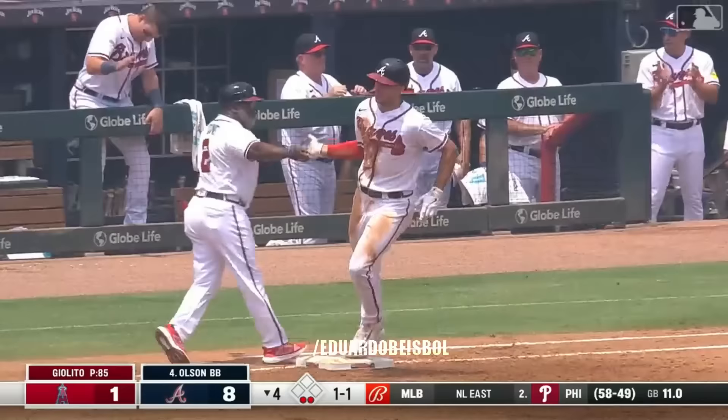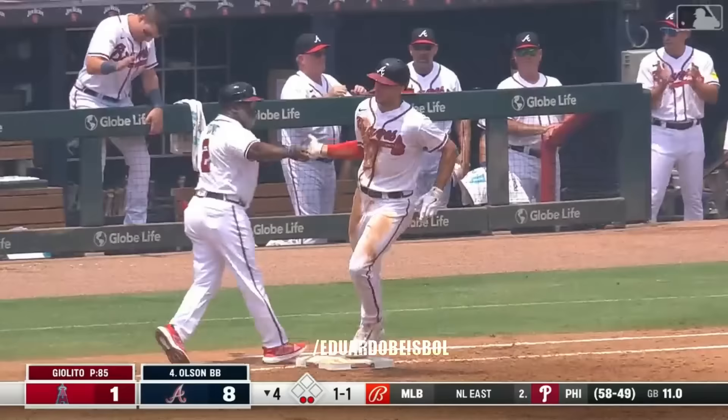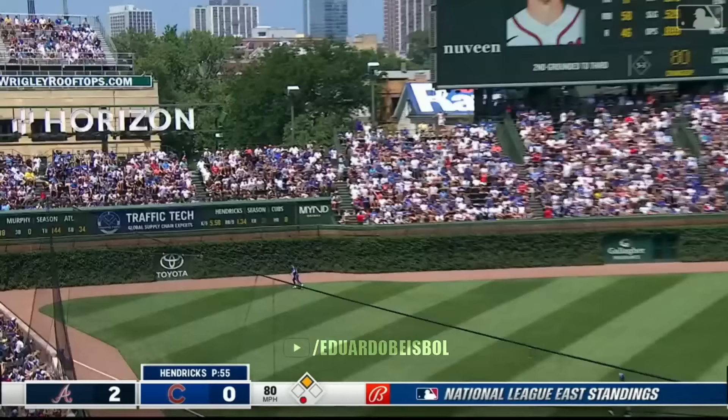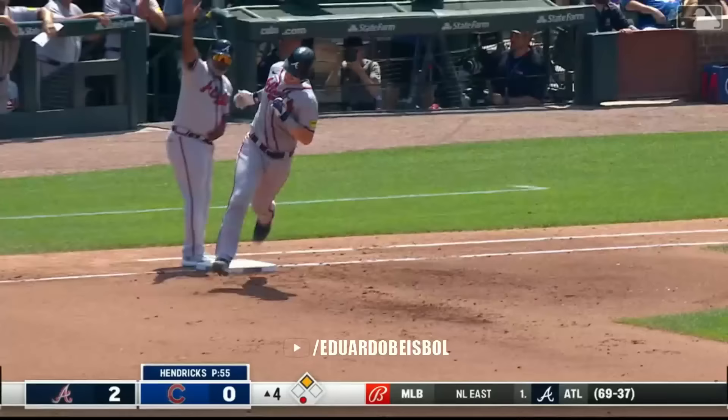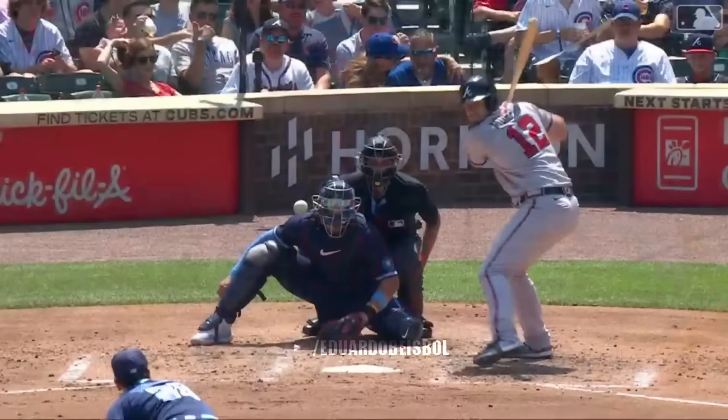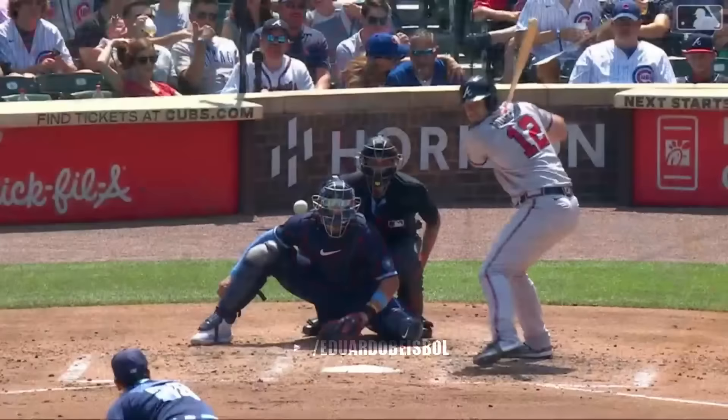Down the right field line — does it have enough? Yep. Back to back — it's nine to one. And now Sean Murphy to left field. Back goes Hap — it's gone. Atlanta has exploded for four in the fourth.